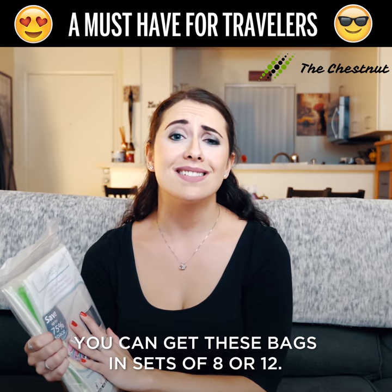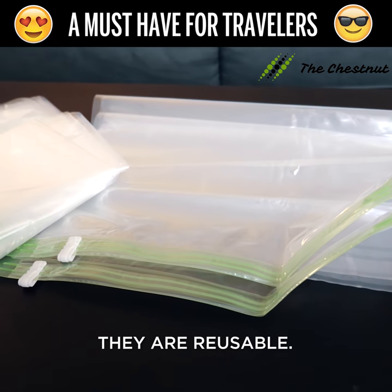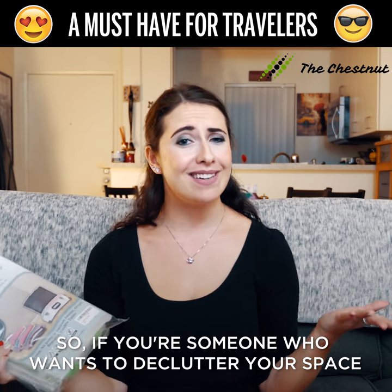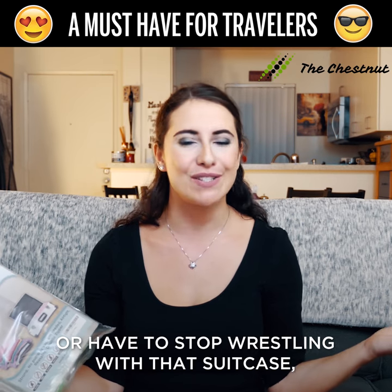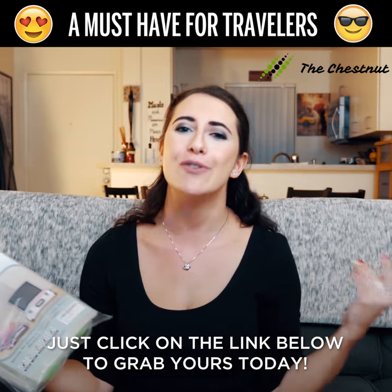You can get these bags in sets of 8 or 12 and because they're made with high quality plastic, they are reusable. So if you're someone who wants to declutter your space or stop wrestling with that suitcase, I highly recommend these space bags. Just click on the link below to grab yours today.